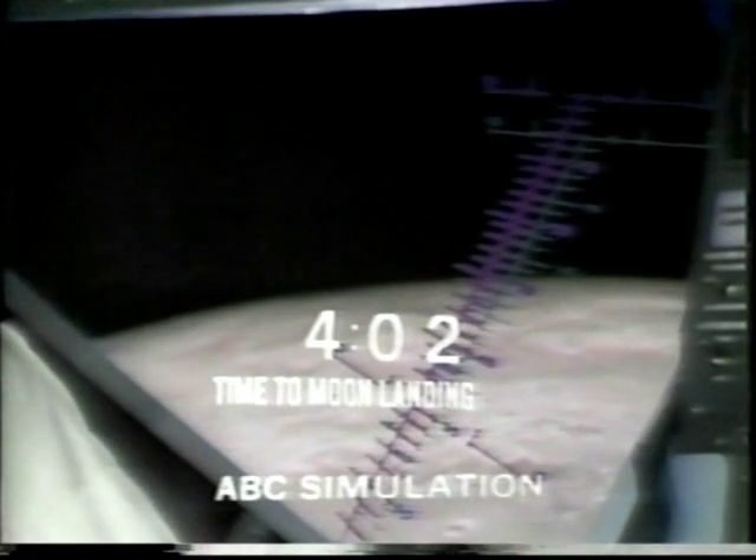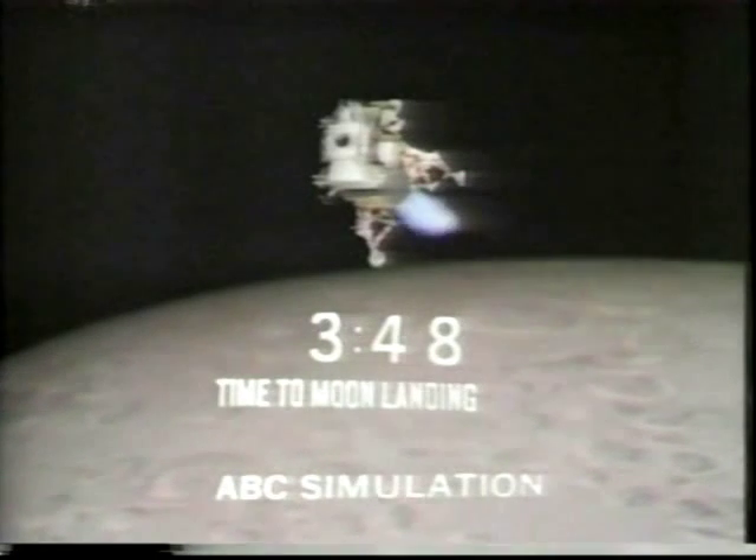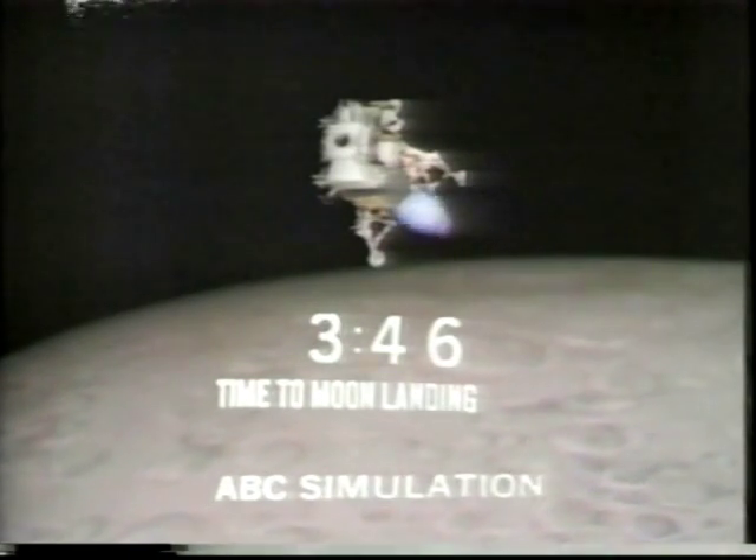Eagle, Houston, it's descent two, fuel to monitor, over. Altitude 13,005. Final radar check coming up. Velocity 9,100 feet per second. Switchover time, please. Roger, stand by. You're looking great at eight minutes. Correction on that velocity, now reading 760 feet per second. It's the P-64. Good.